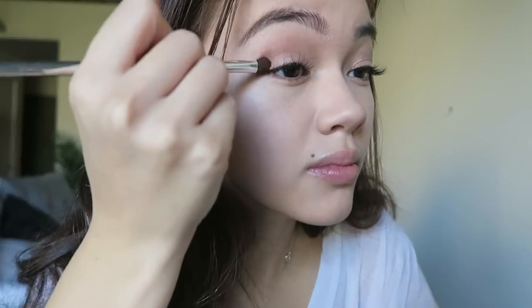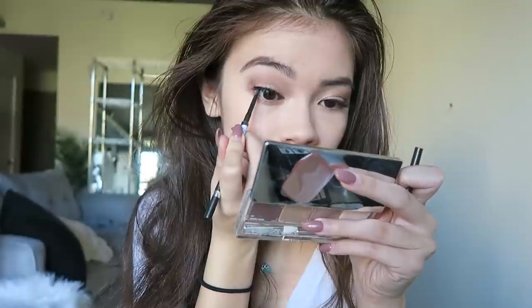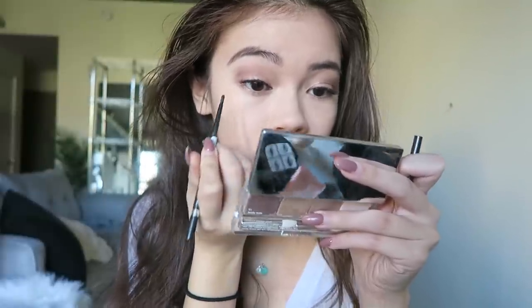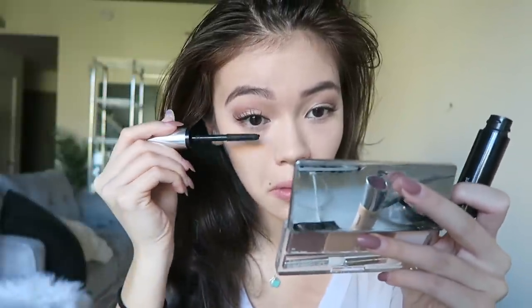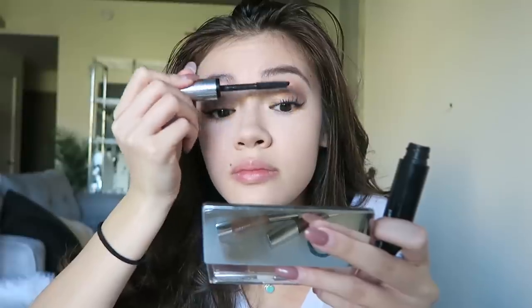I'm going to take it one step further and use the Clinique All About Shadow Quad in Teddy Bear. I'm taking the darker brown color and using it to deepen my crease — this is optional but I like to darken it a little to define my eyes even more. Next I'm going in with the Clinique Skinny Stick in Black Silver, lining under my lash line to define my eyes and bring out my eye color.